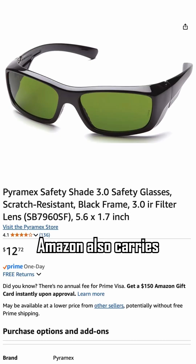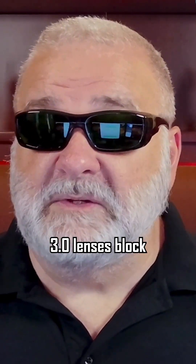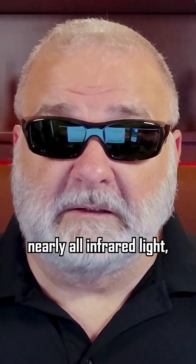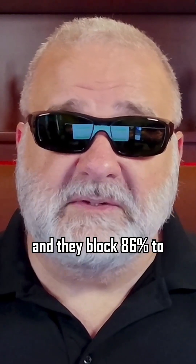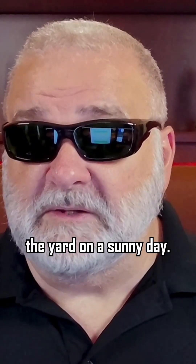Amazon also carries IR safety glasses with IR filter shade 3.0 lenses for around $13. The IR filter shade 3.0 lenses block nearly all infrared light and they block 86 to 90% of visible light, so they are very dark, but perfectly fine for working in the yard on a sunny day.